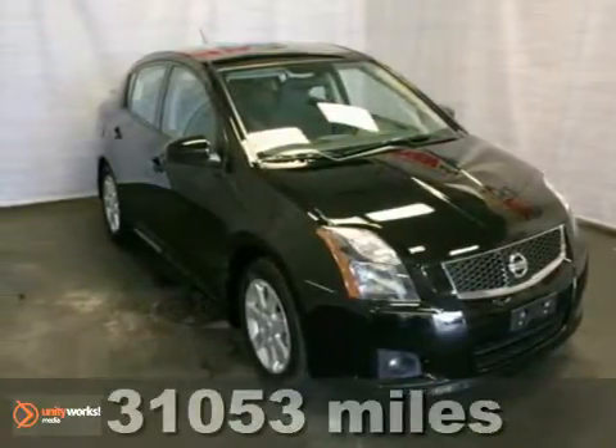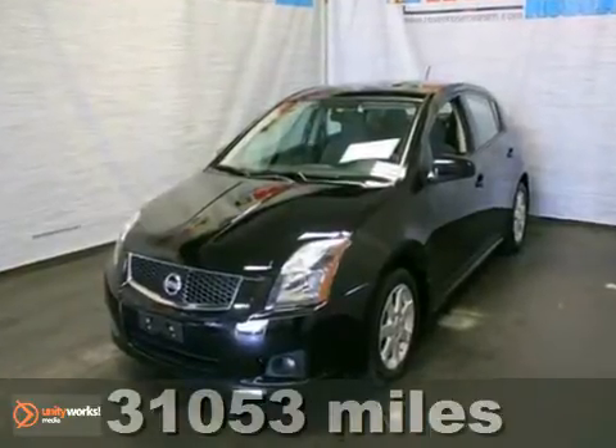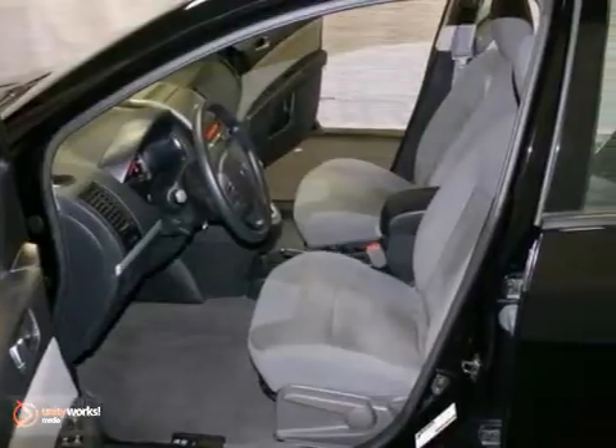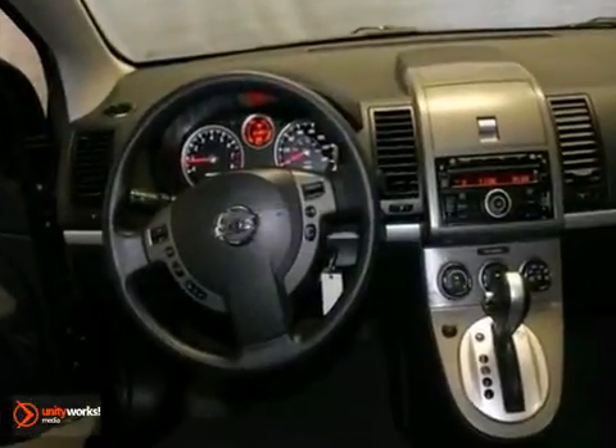It's a 2010 Nissan Sentra. All-season tires, tilt-adjustable steering wheel, USB connection, speed-proportional power steering, and front and rear adjustable headrests are just a few of the many standard features you'll find on the sensational Sentra.